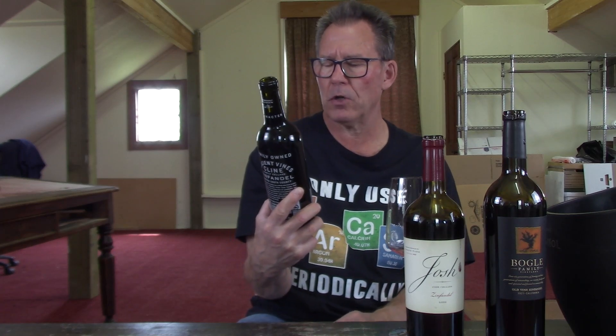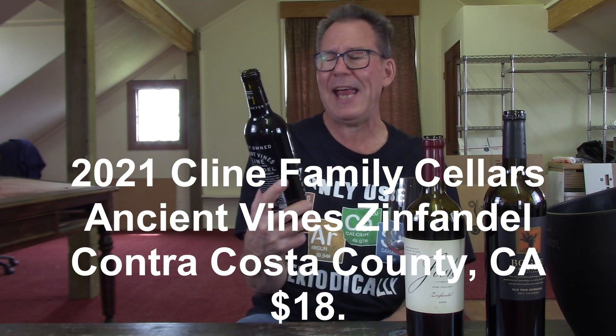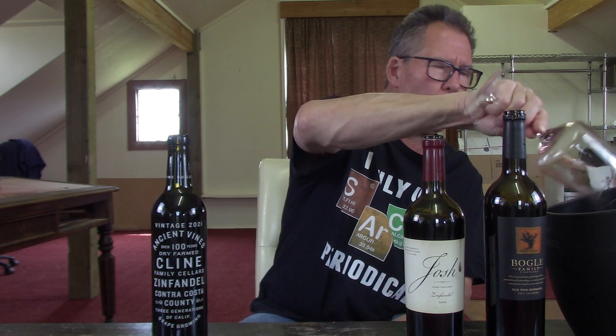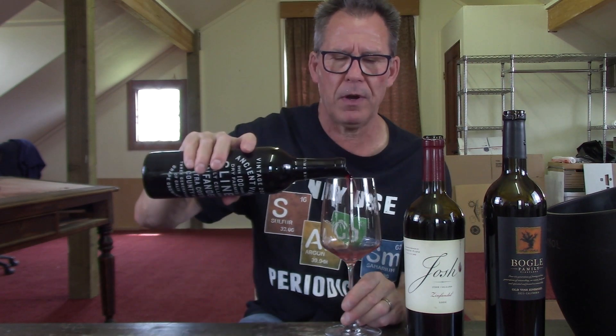This is the Klein Family Cellars Zinfandel, Contra Costa County, 2021. It says 'ancient vines' on the label. $18. The rules in the United States around the 'ancient vines' designation are not quite as clear as in Europe. I believe if vines get over a certain age — maybe over 40 years — they can call it ancient vines, though I'm not exactly sure. But calling it ancient vines or old vines means they're not three, four, or five years old. If you say ancient vines, you're probably getting over ten years at minimum.